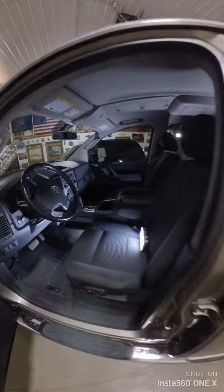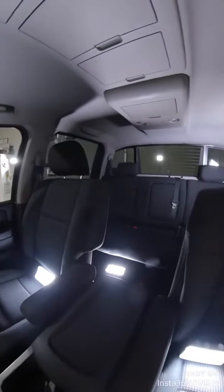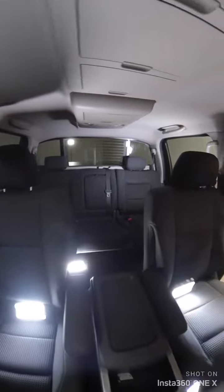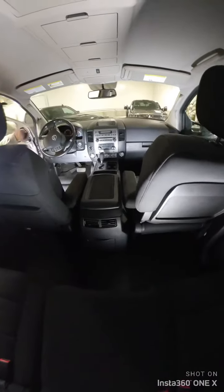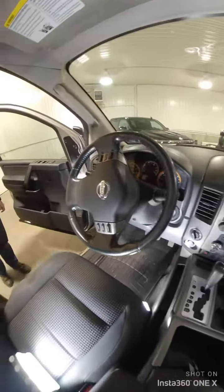We do have cloth interior. It does have a screen in the back for the kids, and ample storage up on top. Does not have a backup camera. Taking a look at the back seat — everything seems to be in pretty good shape. I don't see any tears or rips. Interior looks pretty sharp.